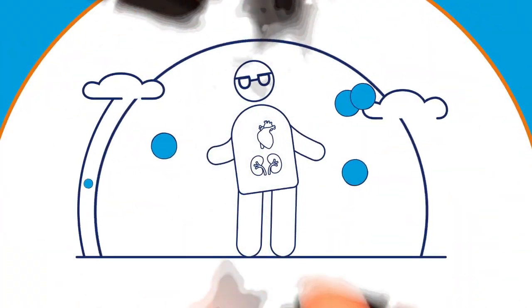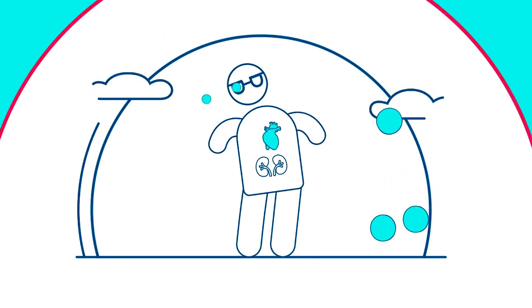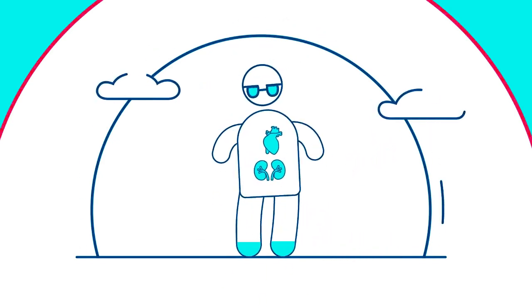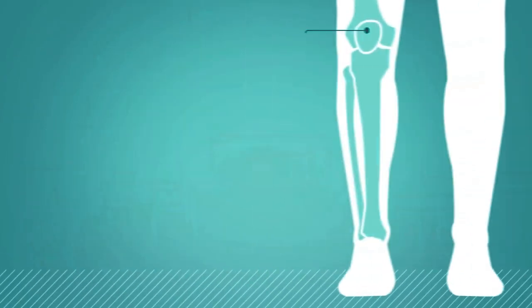It must also be understood that while we can easily visualize the changes occurring in the eye, similar changes are also occurring in all other vital organs, which can lead to stroke, kidney failure, heart attack, or non-healing ulcers.